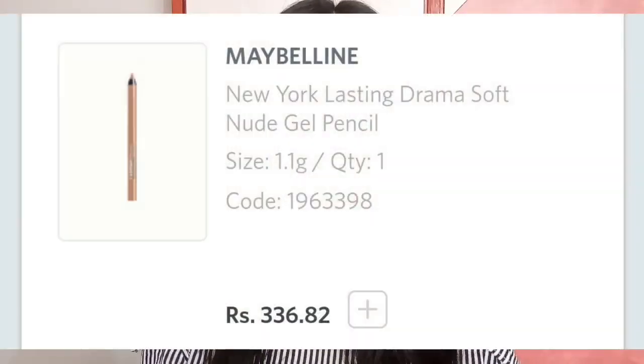The next product is the Maybelline Eye Studio Lasting Drama Liner in the shade Soft Nude. I really like this color and had to get it. The discount I received was rare — usually this product doesn't go below ₹375, but I was lucky to get it for even less.